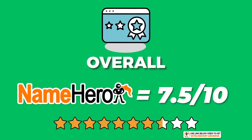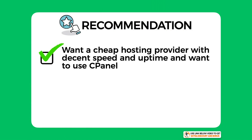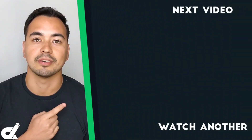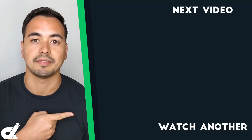Overall, I have given NameHero an average score of 7.5 out of 10. They are a solid and reliable host with acceptable speeds. My recommendation: if you're looking for a cheap hosting provider with decent speed and uptime and specifically want to use cPanel, then NameHero is worth considering. However, if you're more of a beginner looking for a friendlier user interface and even faster performance, NameHero is probably not the one for you. Picking the right hosting provider is a crucial step, so if after watching this review you think NameHero is not right for you, check out my hosting alternative. If you're happy with NameHero and ready to go, check out the next video.